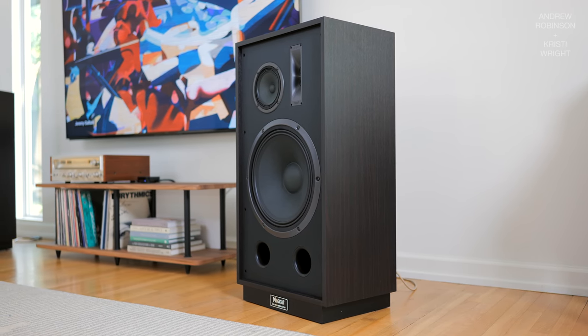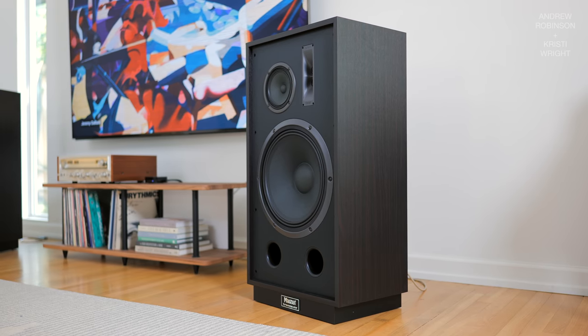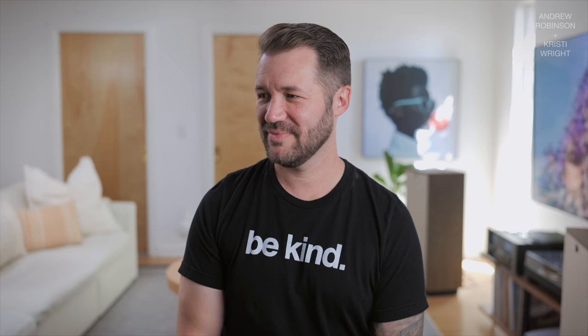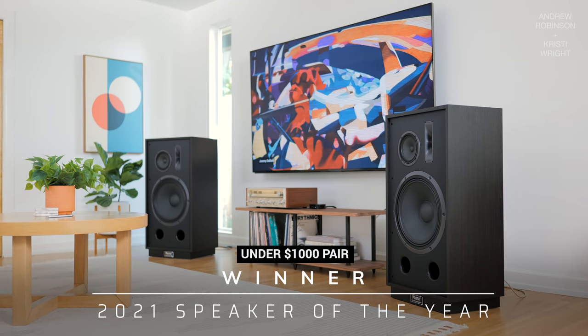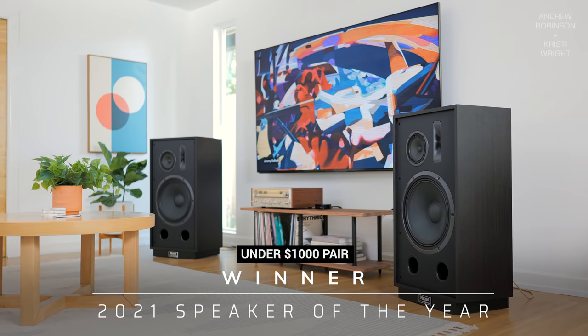If you're looking for a speaker that gives you some vintage vibes, you want to rock out but don't have a ton of money to spend, this is such a good option. I'm probably going to buy a pair — we're going to have to get them back at some point. Congratulations to Magnat for Speaker of the Year under $1,000 for the TransPulse 1500.